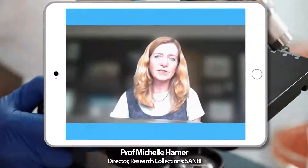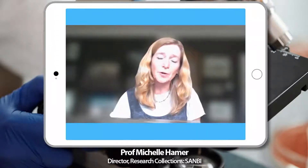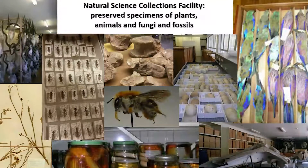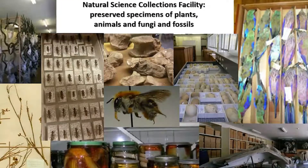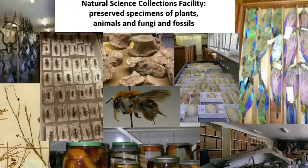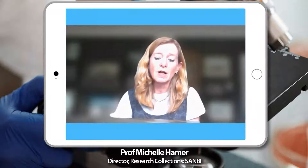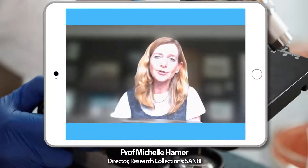Natural science collections are preserved plants and animals — things like pressed plants, animal skins, skulls, bones, pinned insects, and frogs and snakes in ethanol to preserve them. These are very large collections that have been built up over a very long period of time and are kept in safe storage mostly in museums and herbaria across the country. We have about 30 million specimens representing over a hundred thousand different species, collected over the last 200 years.